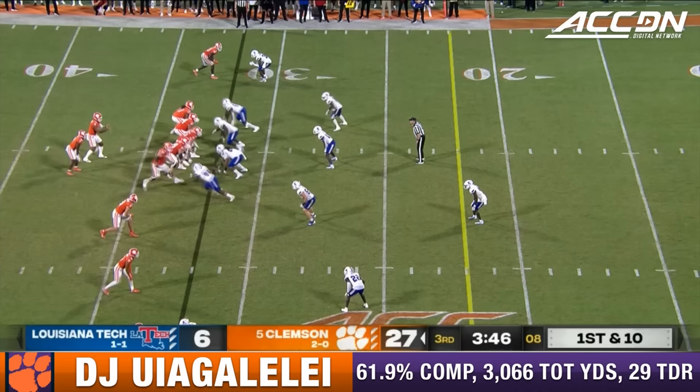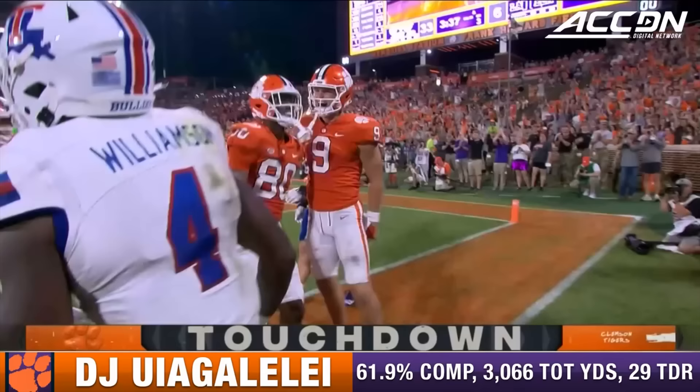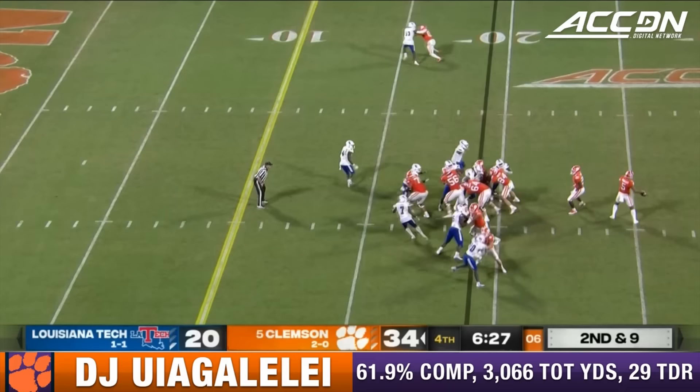Uiagalelei with Kobe pace in the backfield with him. Lining up the throw, and he's got a receiver open. That'll be Collins, and he is in for the touchdown. Uiagalelei with the grab.